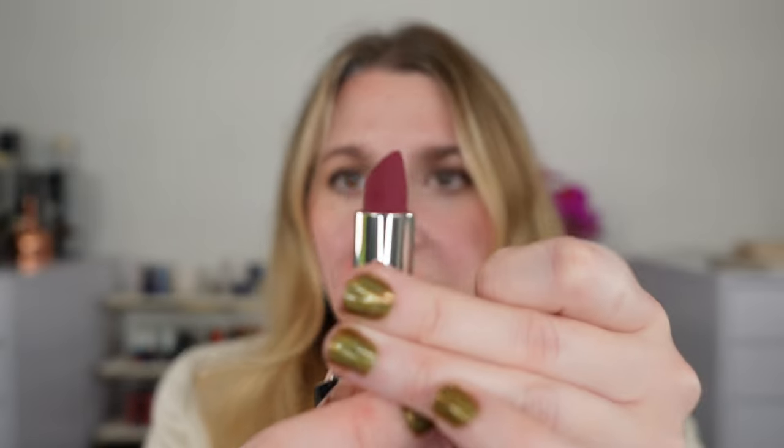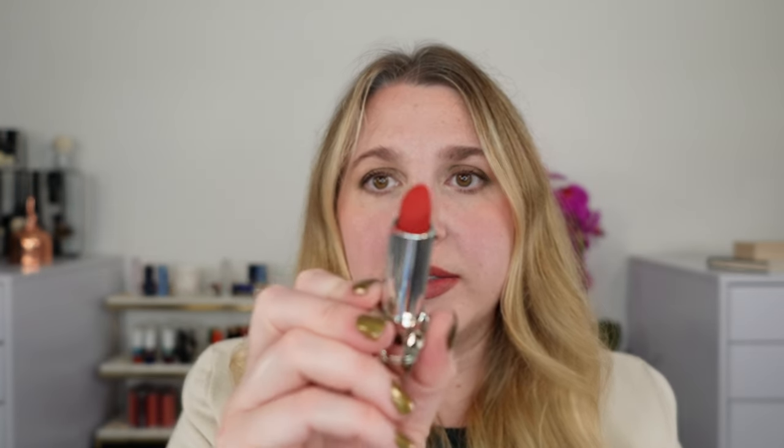This one is one of the matte velvets and this is 777 Berry Alchemy. This one surprised me because it looks very purple here, but it's actually much more of a shocking pink. The other one I have is one from the permanent line — this is 880 the red, and it's one of the best reds in my opinion. This is a matte. And then there's an additional satin shade — I believe it was number 38.